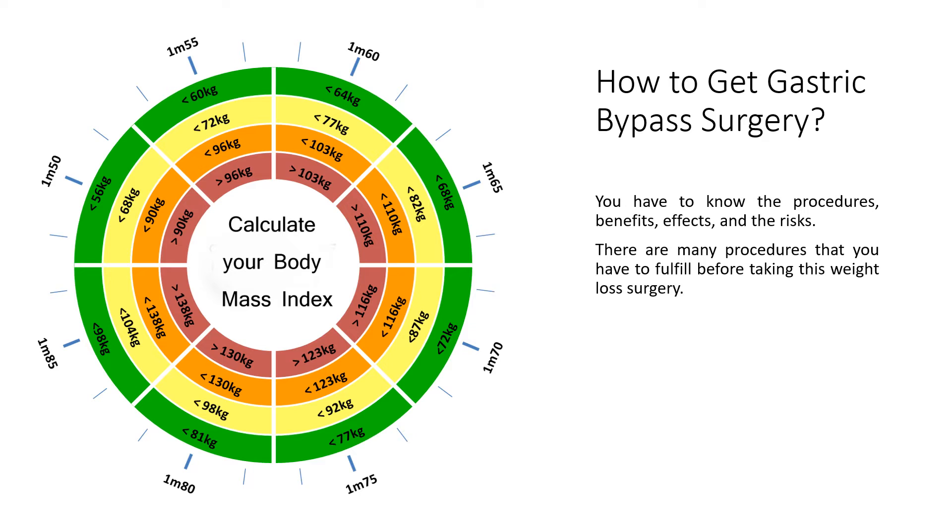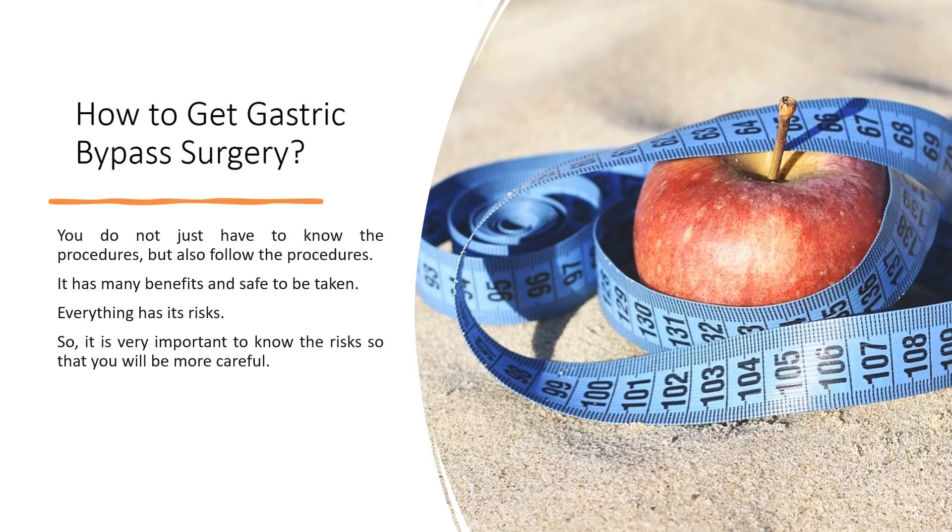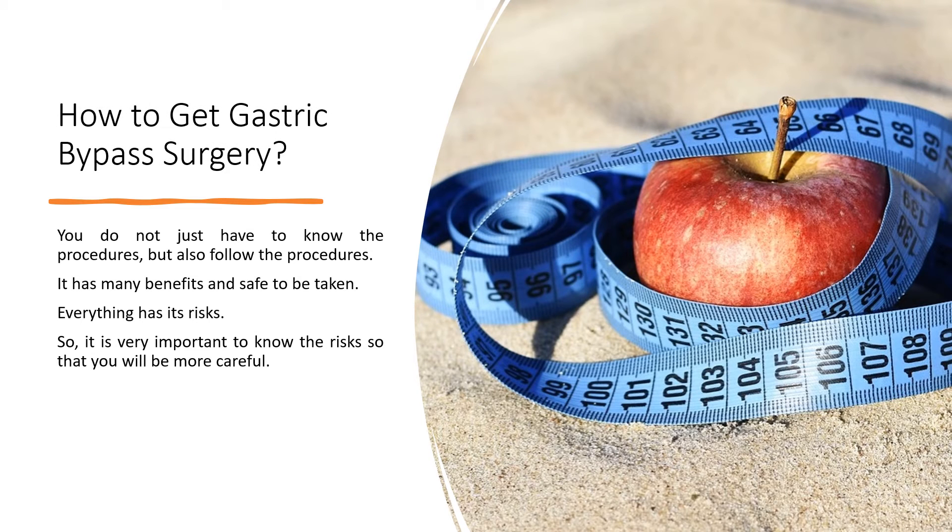You have to know the procedures, benefits, effects, and the risks. There are many procedures that you have to fulfill before taking this weight loss surgery. You do not just have to know the procedures, but also follow them. It has many benefits and is safe to take. Everything has its risks, so it is very important to know the risks so that you will be more careful.